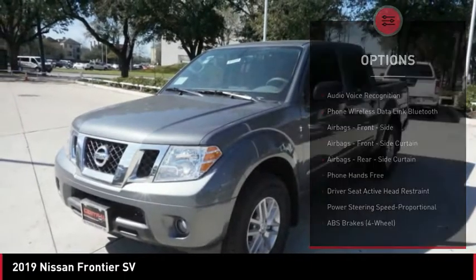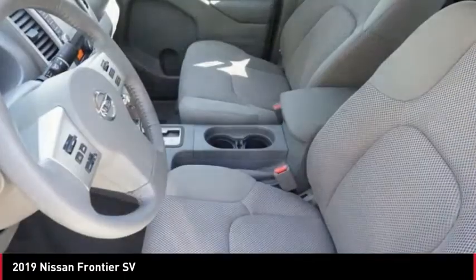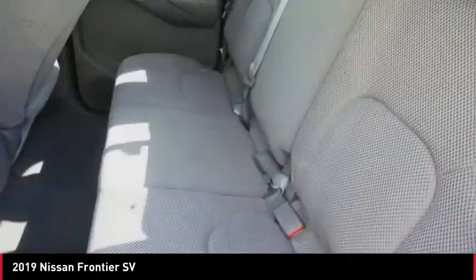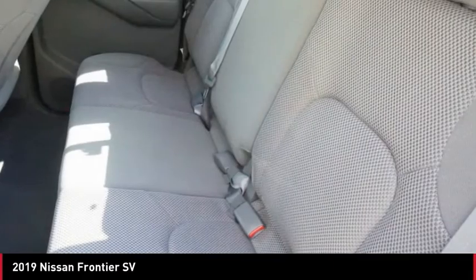Power brakes, rear view camera, audio radio, touch screen display, electronic messaging assistance with read function, electronic messaging assistance with voice recognition, and cruise control.